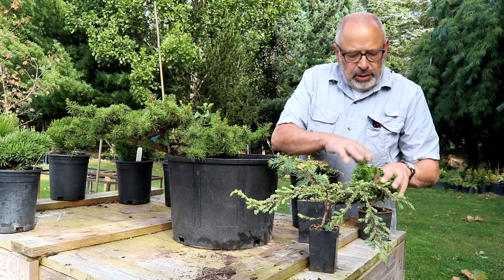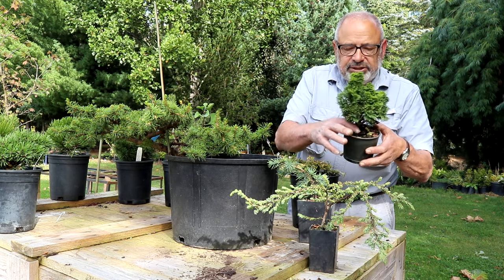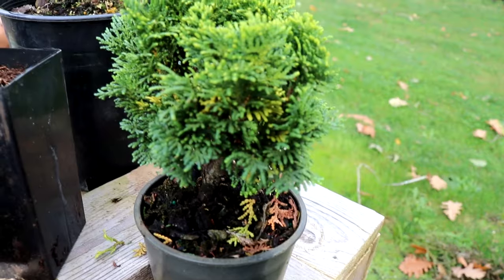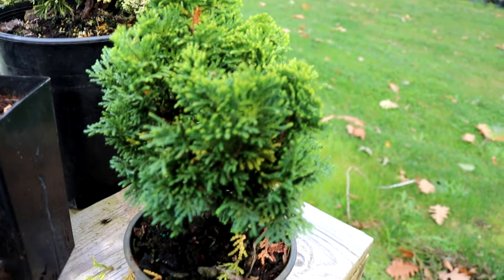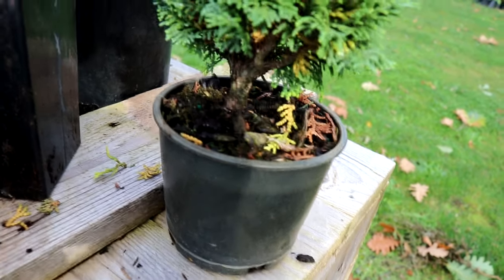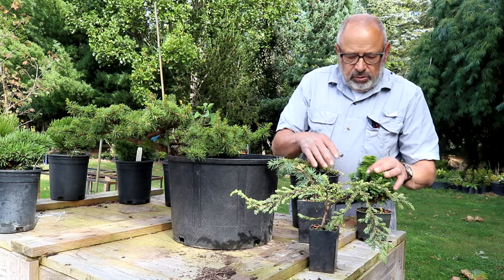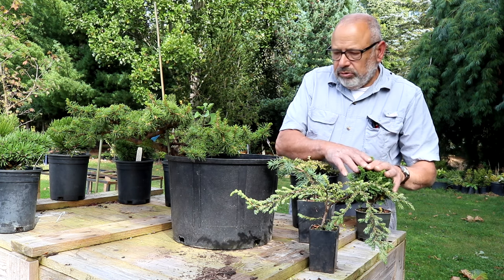Another plant is a Hinoki Cypress — it possibly could be a bonsai candidate because it's not grafted. 'Eilest' is the name of this cultivar. It grows an inch or two a year and has an upright habit, so it has that nice vertical look. It's a great plant.